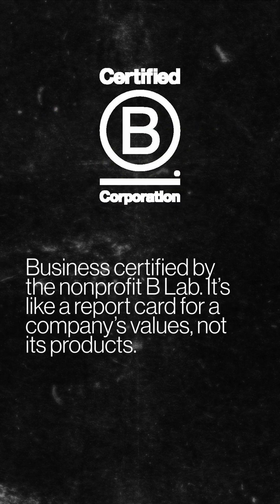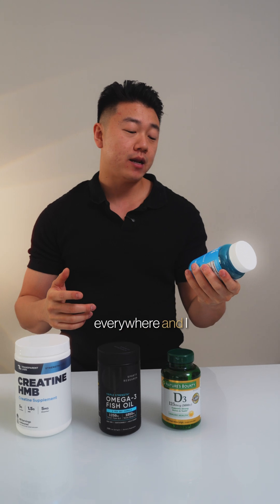When you see B Corp, it just means a business is certified by the non-profit B Lab. It's like a report card for a company's values, not its products.